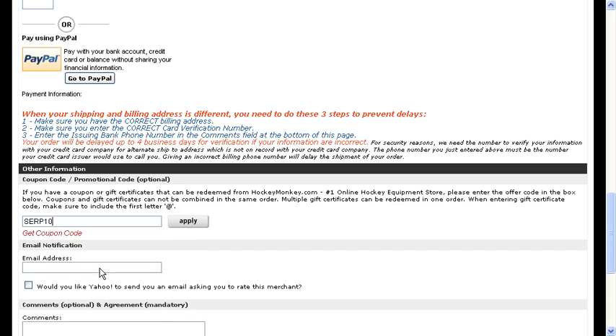Here you can paste the code that you got from MyCoupons.com into the coupon code box, apply, and enjoy your savings!